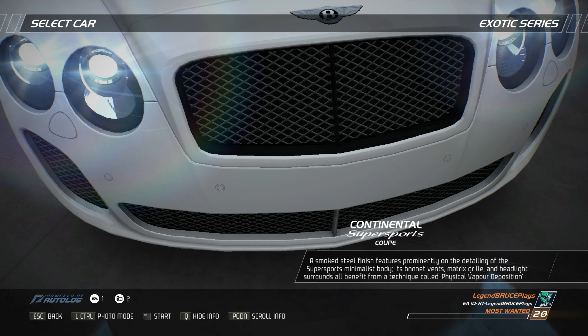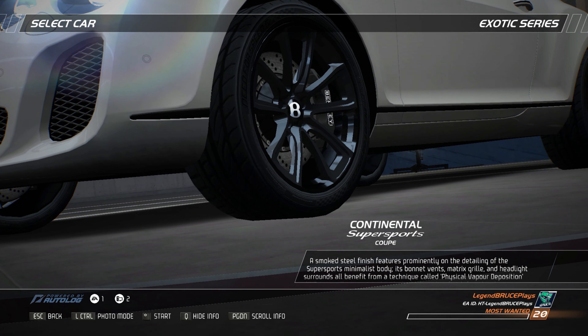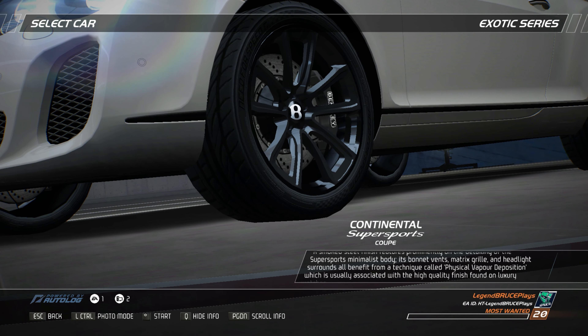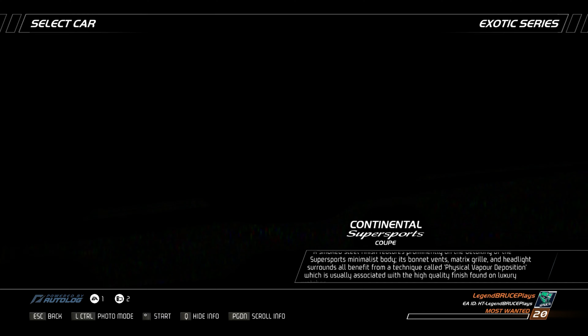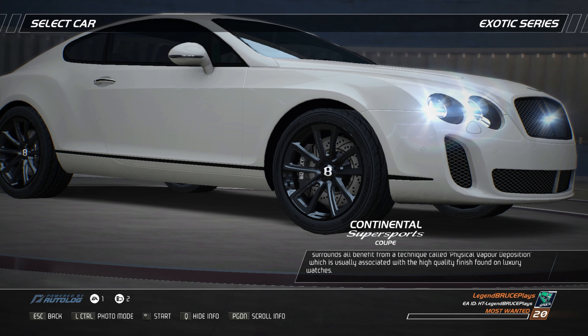A smoked steel finish features prominently on the detailing of the Supersports' minimalist body. Its bonnet vents, matrix grill, and headlight surrounds all benefit from a technique called physical vapor deposition, which is usually associated with the high-quality finish found on luxury watches.